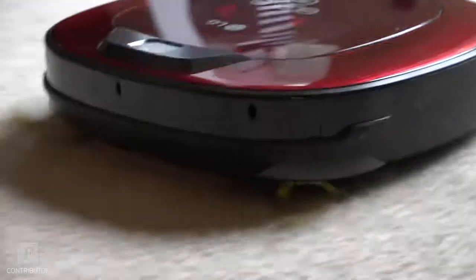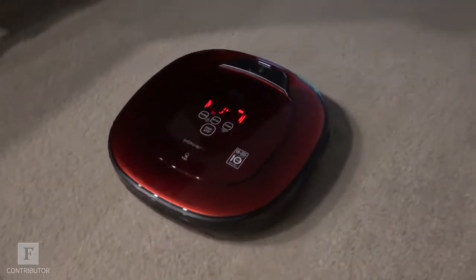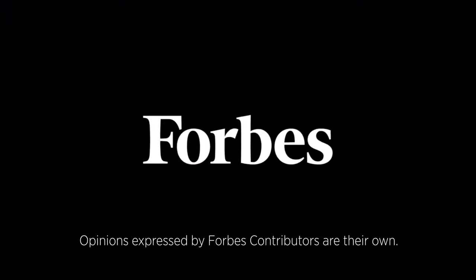The LG Homebot Square has completely replaced my upright vacuum in my home. I never thought I'd find a robot vacuum that is this efficient and this smart. The paint job is also pretty cool. I'm Todd Kennerick, you can follow me right here on Forbes, on Facebook, on Twitter. Thanks for watching.